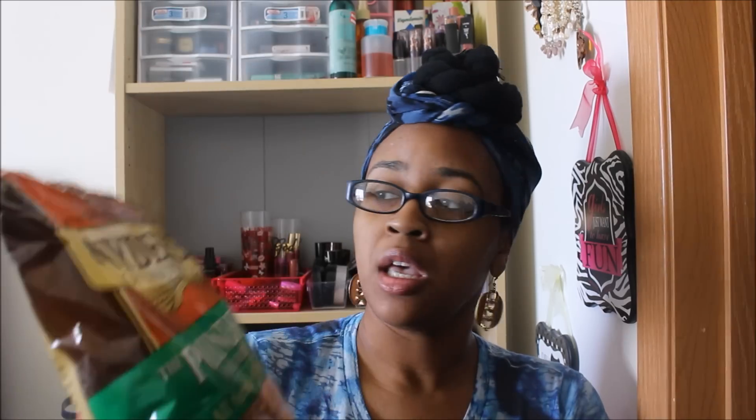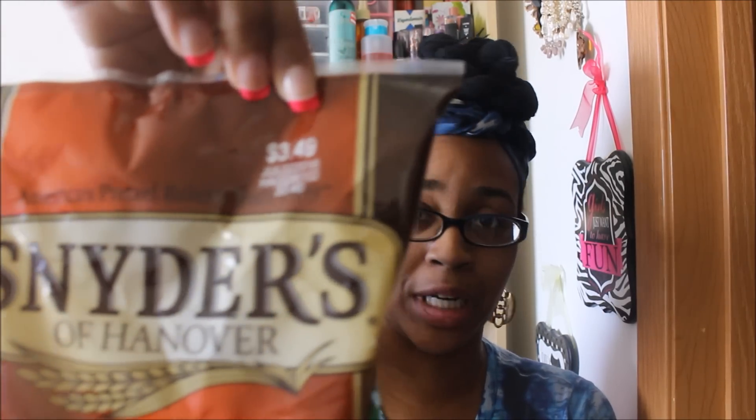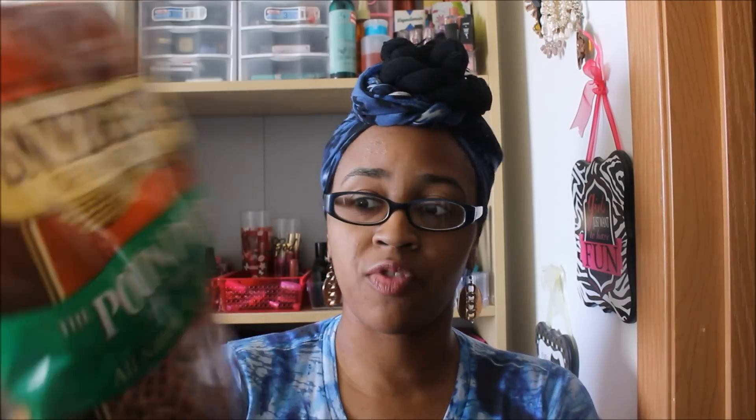The next thing I found is Snyder's Pretzel Snaps — a 16-ounce bag for one dollar. As you can see right here, it says normally $3.49, so this was an awesome find. For those who like to read nutrition facts, the serving size is 24 pretzels at 120 calories per serving, which is pretty good for a snack.